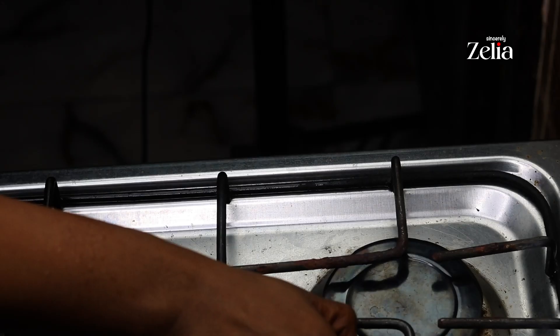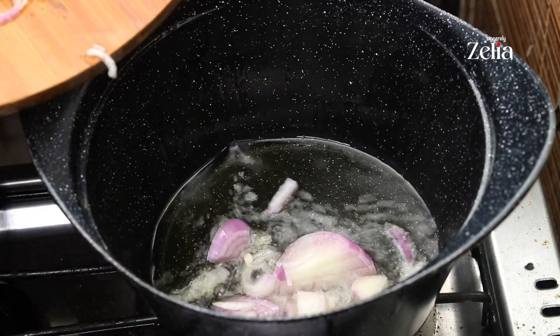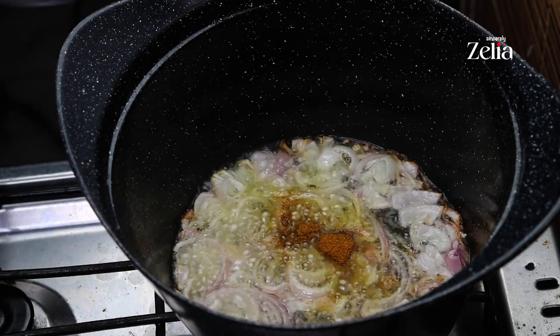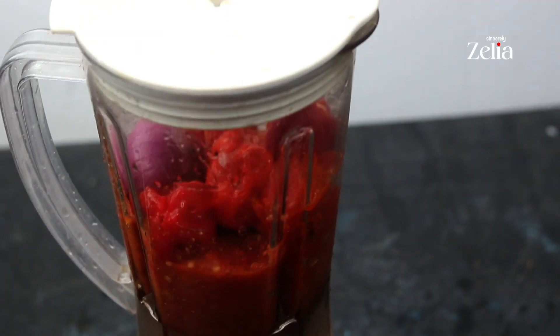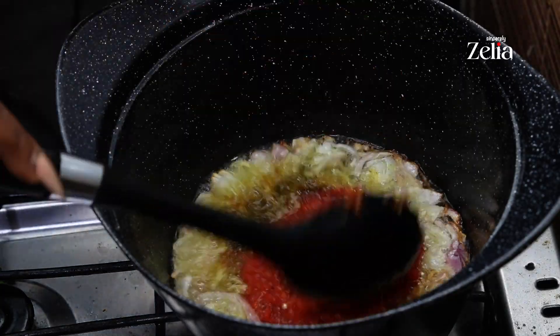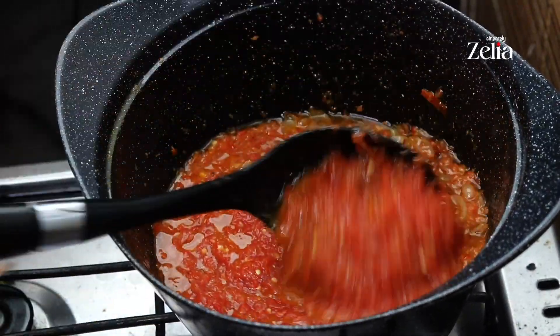Let's make the stew. Heat up some oil and add some chopped onions, allow it to fry, then add some curry and thyme. In a blender, blend tomato, pepper, and onions, then add the blended mix to the hot oil and stir nicely. Cover it and allow it to simmer for a while.